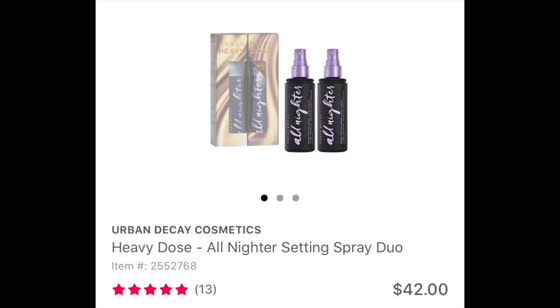Urban Decay Cosmetics Heavy Dose All Nighter Setting Spray Duo — I think you get two full size setting sprays for $42, whereas one retails for $33, so it's a great deal. This is really great when I'm going to a wedding or an all-day event where I need my makeup to stay in place and not move. In the winter it's a bit too drying for my very dry skin and I prefer something with more hydration like the Morphe Continuous Setting Spray. But if you have oily skin or someone that wears makeup to work and wants it to last all day, that's the perfect gift for that person.